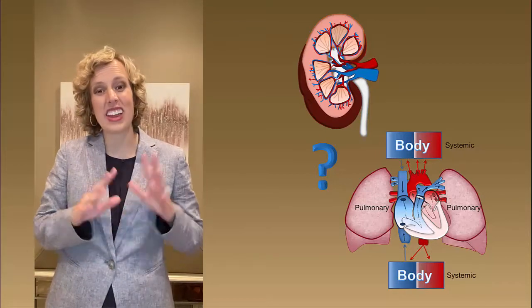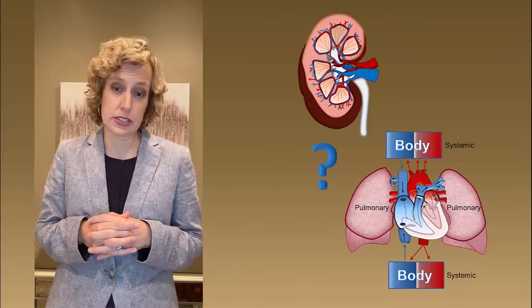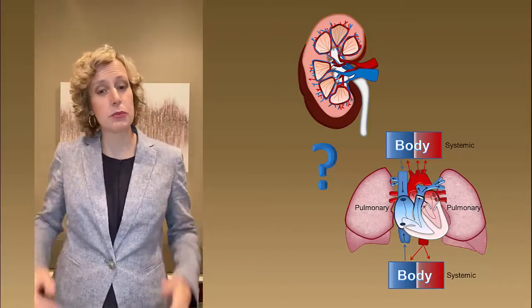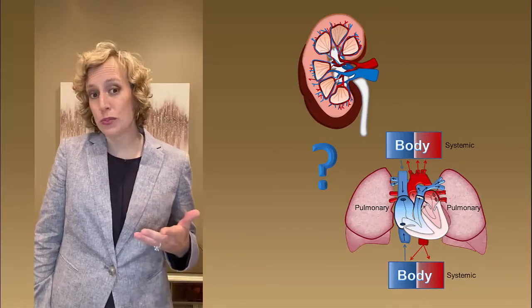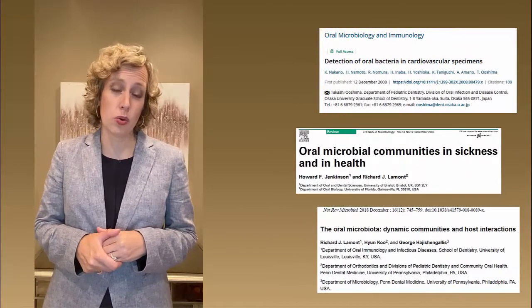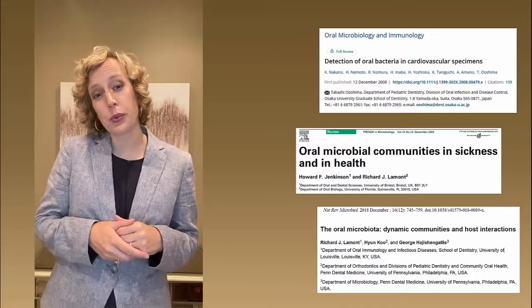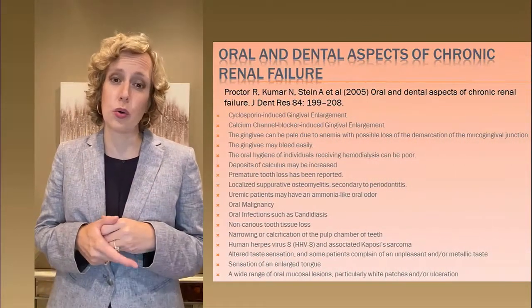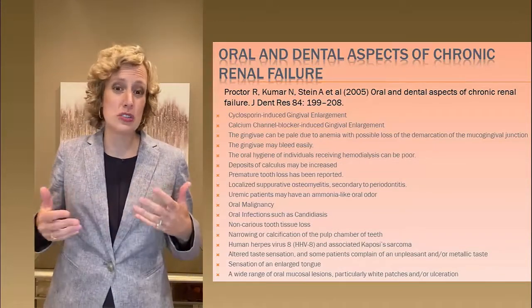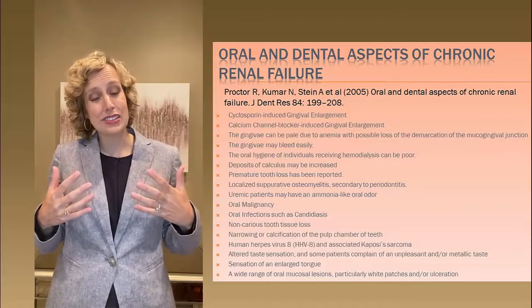But over time I've gained an immense appreciation for the role of dentists as part of the health care team, and I've since come to appreciate that the oral cavity does not work in isolation. We've learned that the bacteria present in the oral cavity can affect the cardiovascular health of patients. If we consider something like renal failure in a patient, that can cause a plethora of different effects inside the oral cavity, ranging from gingival enlargement to a narrowing of the pulp chamber of the teeth. So dentists are really at the forefront of medical care.